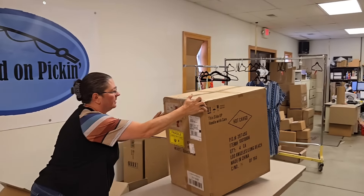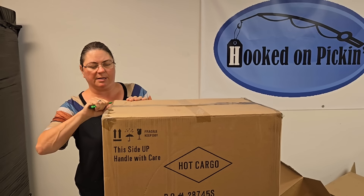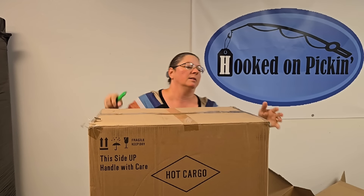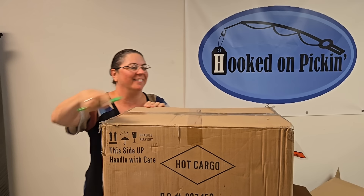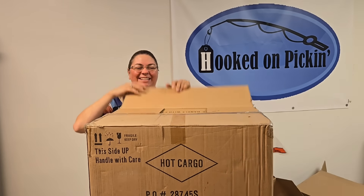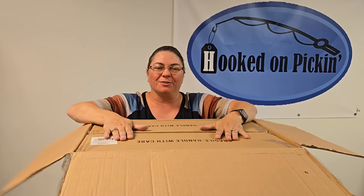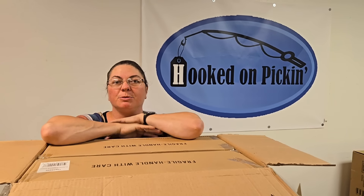It says hot cargo on it. So the last thing that said hot cargo were the flamingos. I wonder why it says hot cargo — hopefully it doesn't mean it's stolen. Yeah, I don't think they put that on the box. Flamingos — four more of the flamingo garden stakes. So we're super excited about all these items.